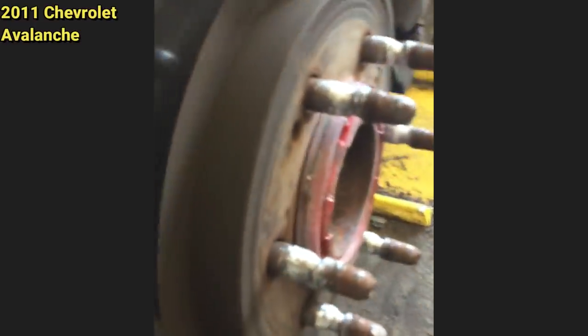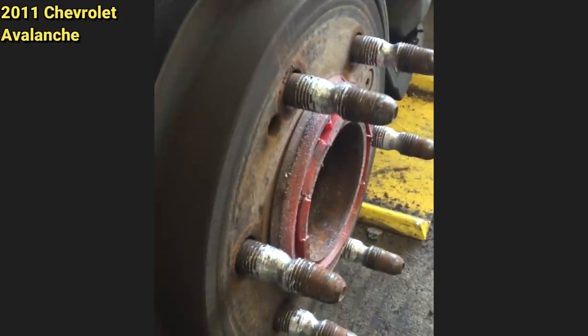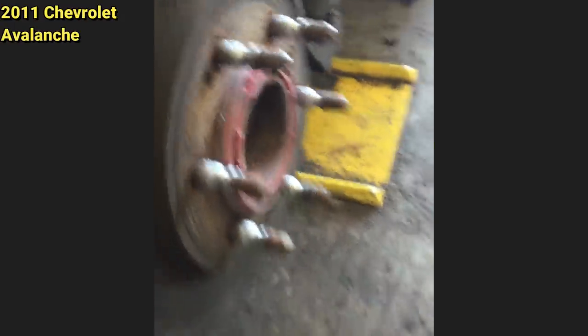This vehicle came in to get a new tire installed and the technician noticed this — it also just had three lug nuts when it came in, and they were all finger tight.